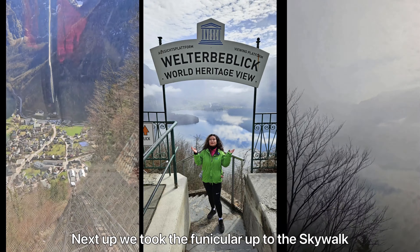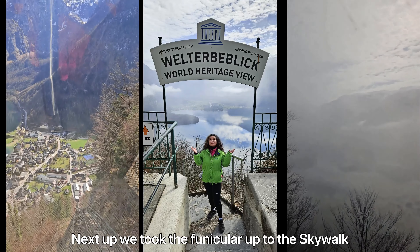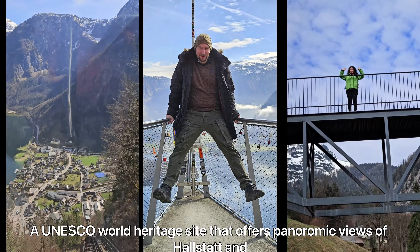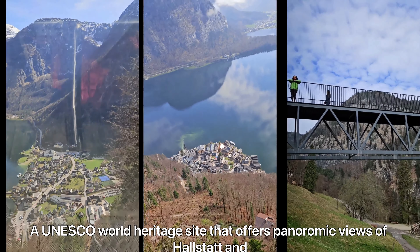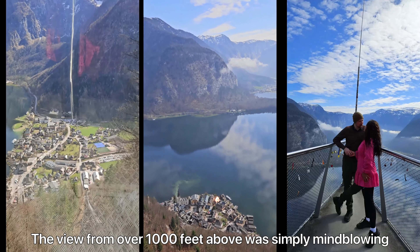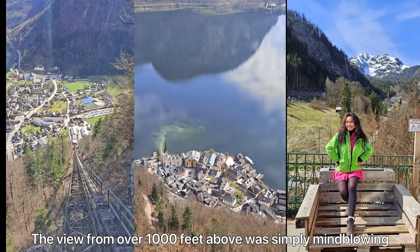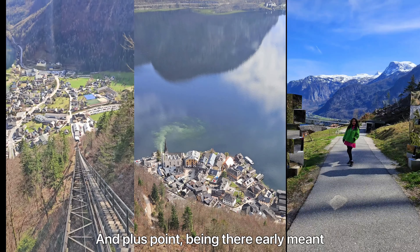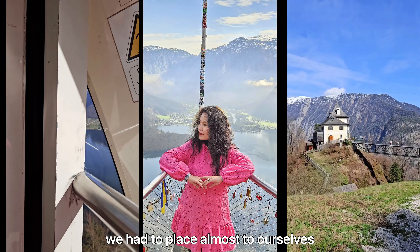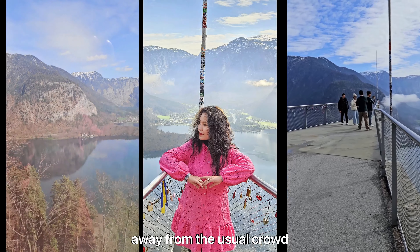Next up, we took the funicular up to the Skywalk, a UNESCO World Heritage site that offers panoramic views of Hallstatt and its surroundings. The view from over 1,000 feet above was simply mind-blowing, and being there early meant we had the place almost to ourselves, away from the usual crowds.